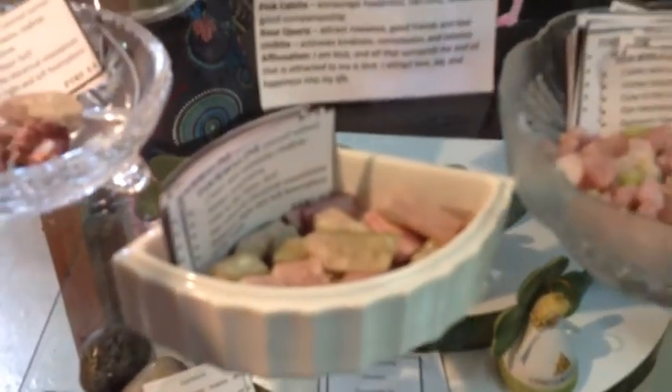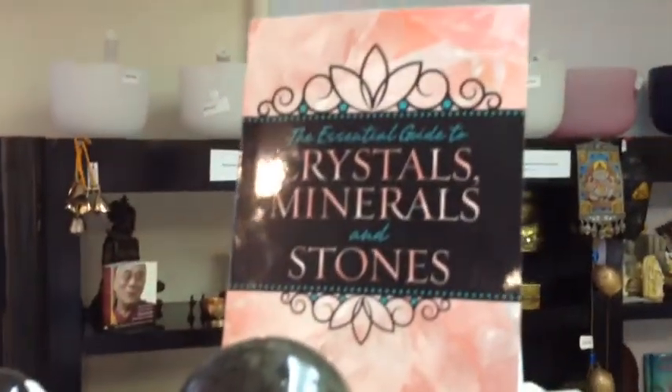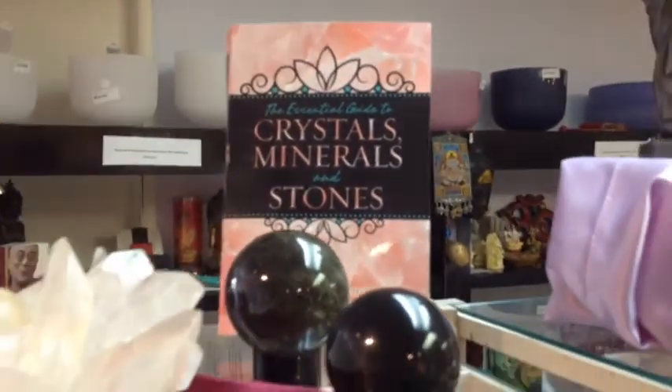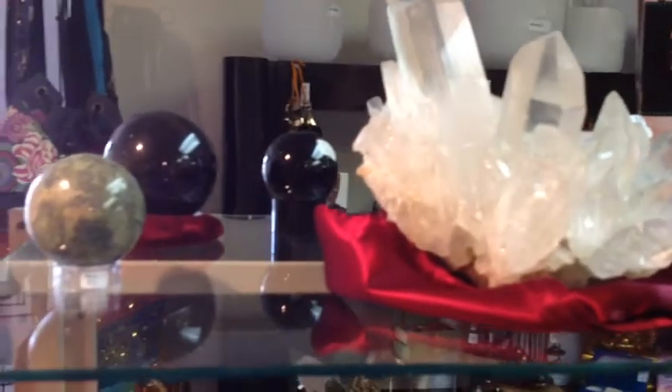Hi, it's Margaret Ann Limbo again over at the Crystal Garden and I'm here to show you some really cool gemstones. I'm the author of the Essential Guide to Crystals, Minerals, and Stones as well as many books on gemstones and the Angel Gemstone Oracle Cards. But today I'm here to show you some of the things that are in stock here at the Crystal Garden.